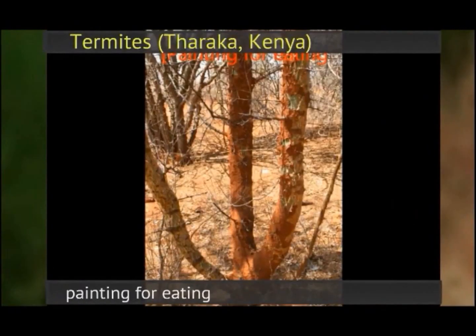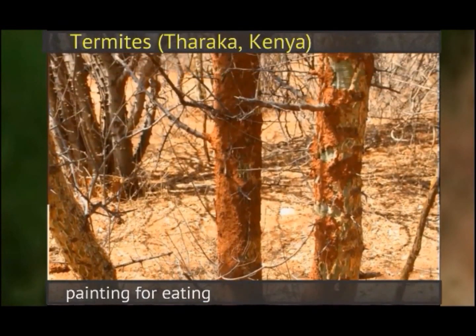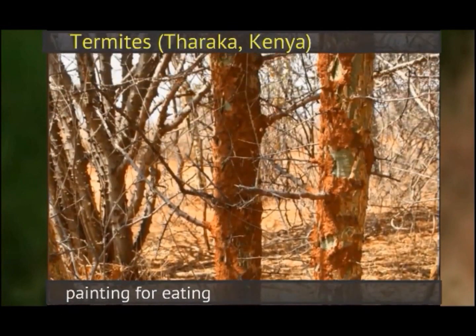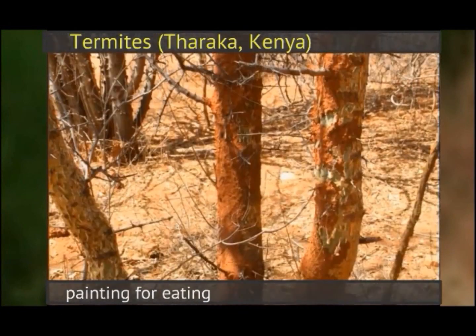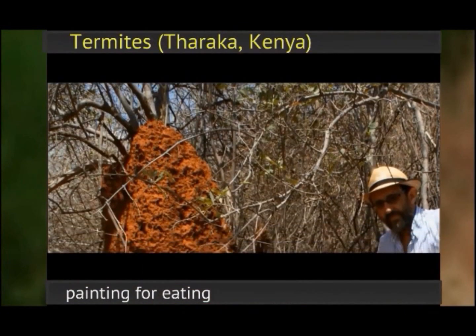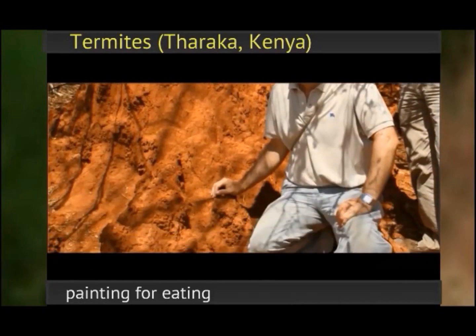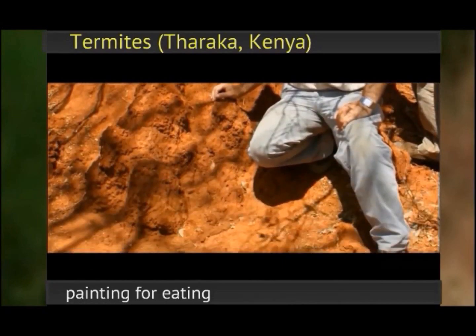In the same continent, termites, since millions of years ago, have used the same strategy for eating the acacia bark. Because of their photophobia, termites first cover the tree trunk with a layer of iron oxide-rich soil, and then they eat the bark.